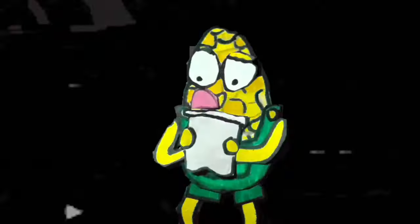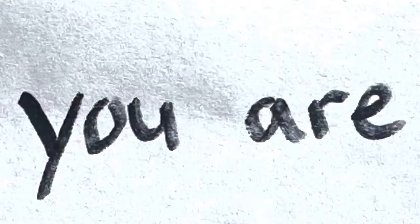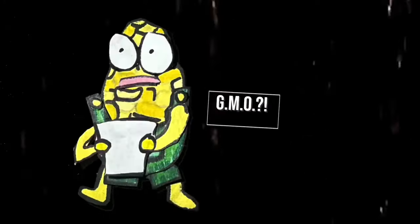What?! Lab?! What? No, no, no! Wait, no! In this case... I'm a GMO!